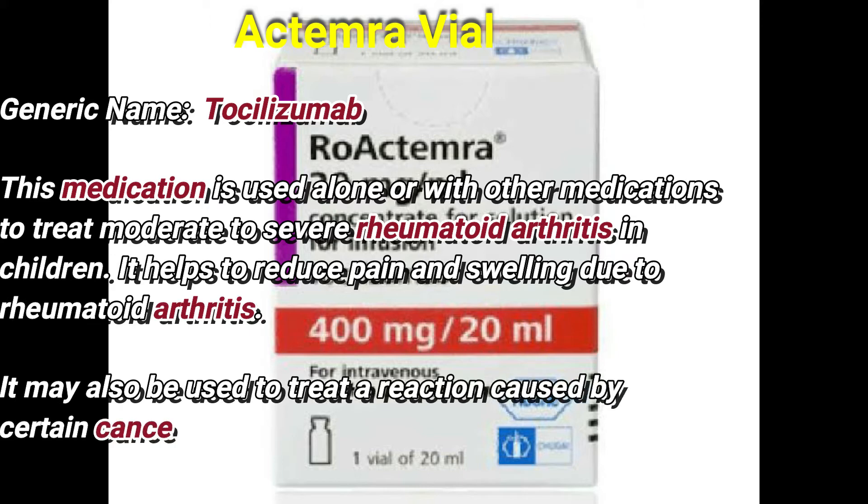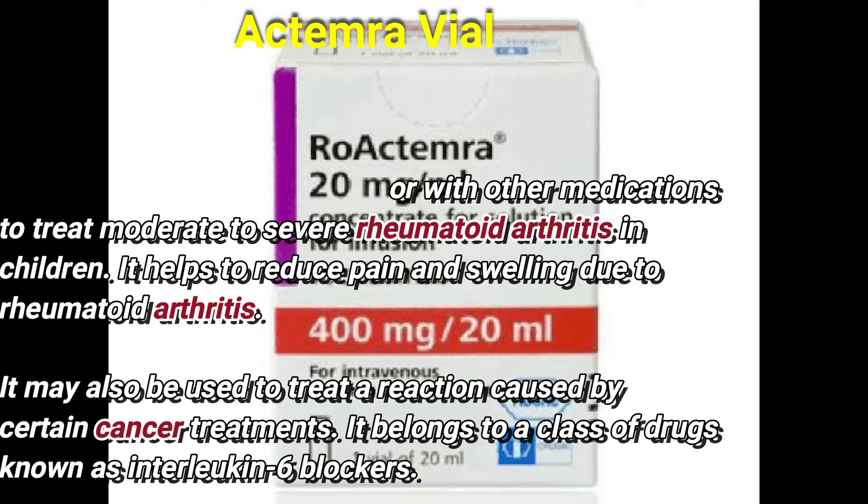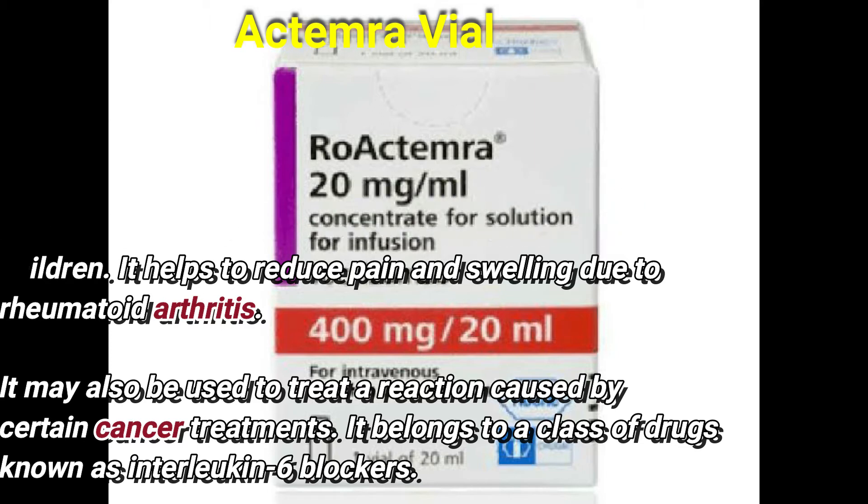This medication is used alone or with other medications to treat moderate to severe arthritis in children. It helps to reduce pain and swelling due to arthritis. It may also be used to treat a reaction caused by a certain cancer treatment.